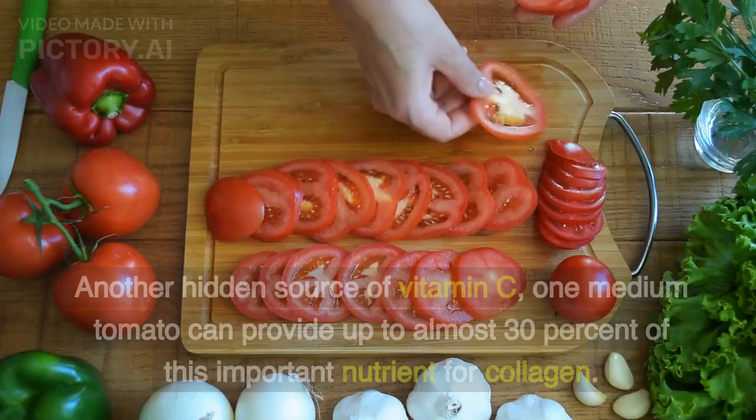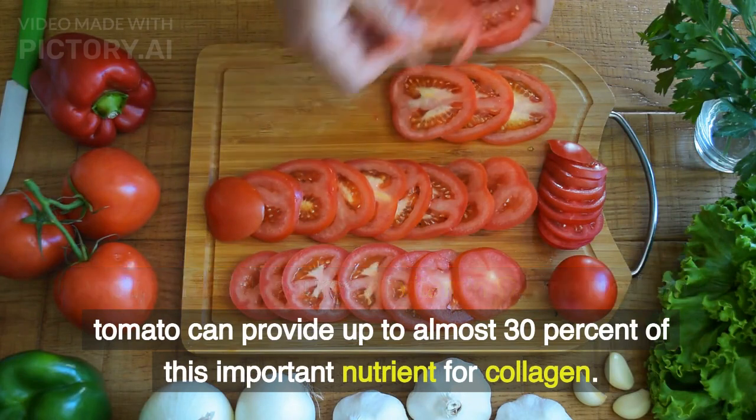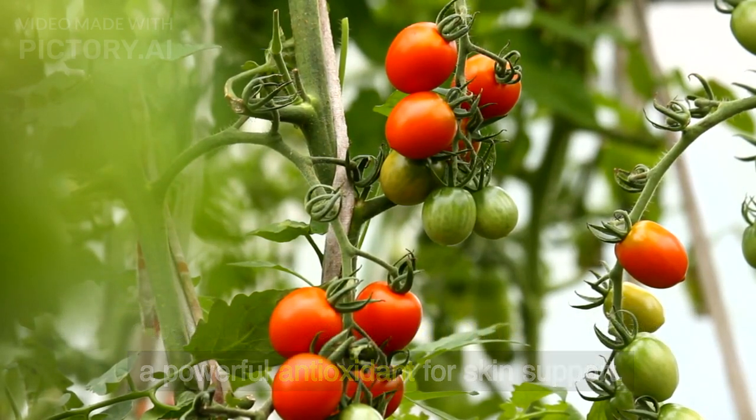Tomatoes. Another hidden source of vitamin C, one medium tomato can provide up to almost 30% of this important nutrient for collagen. Tomatoes also boast large amounts of lycopene, a powerful antioxidant for skin support.